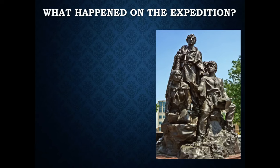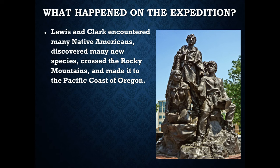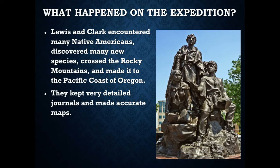During the expedition, they encountered many Native American tribes, discovered many new species, crossed the Rocky Mountains for the first time, and made it all the way to the Pacific coast of Oregon. Fort Clatsop on the Oregon coast was originally established by the Lewis and Clark expedition. They kept extremely detailed journals and made very accurate maps of everything they saw, giving the United States both a claim to and knowledge about the new lands as the nation pushed westward during the era of Manifest Destiny.